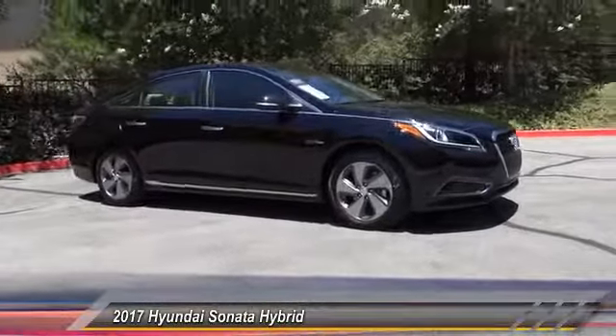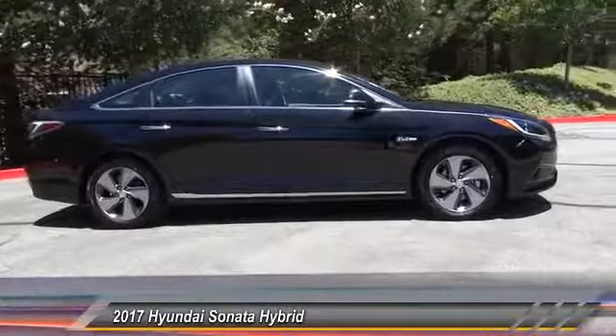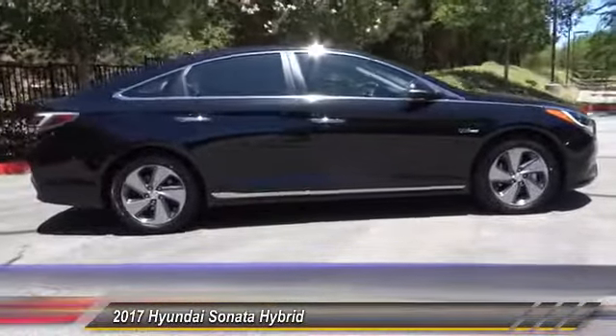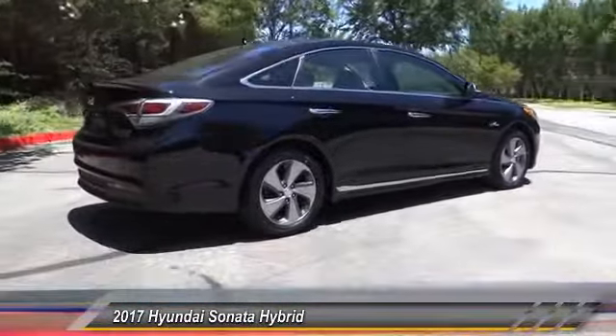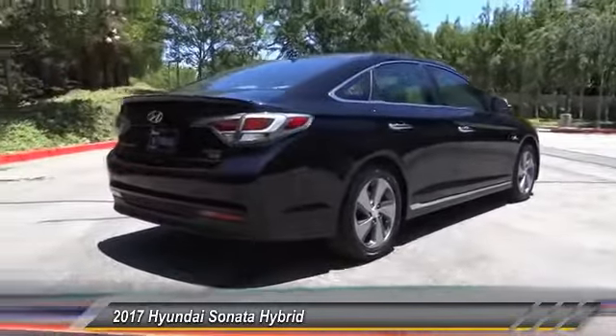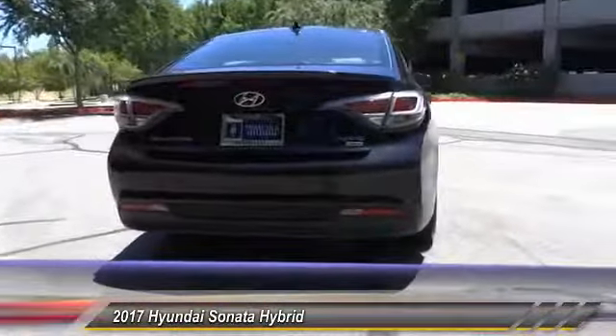2017 Sonata Hybrid. This all-new hybrid has all the style and premiums you expect in a Sonata, along with 37 city, 39 highway miles per gallon. And unlike other hybrids on the market, it uses a breakthrough lithium polymer battery pack, which runs cooler, lighter, and is shapeable for optimum packaging.